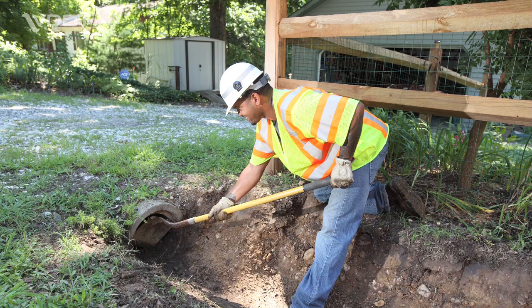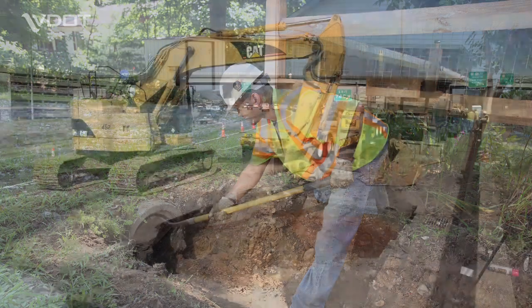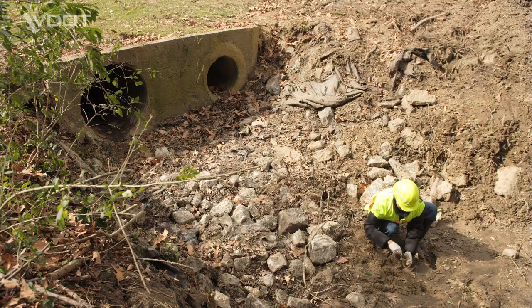By cleaning out inlets, culverts, catch basins, and storm sewer pipes. By replacing damaged or structurally deficient culverts and storm sewer pipes. By inspecting stormwater management facilities and taking any necessary corrective action.